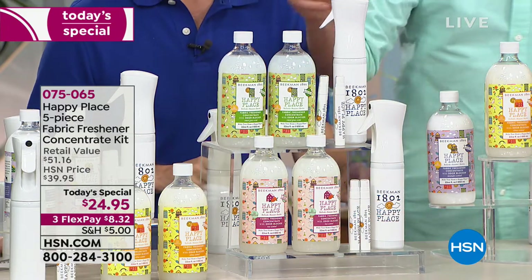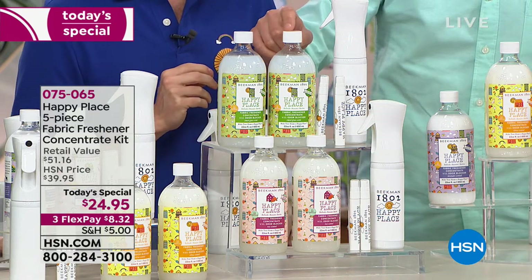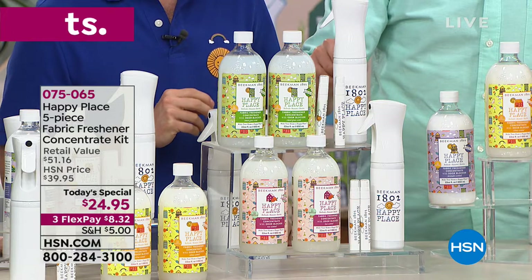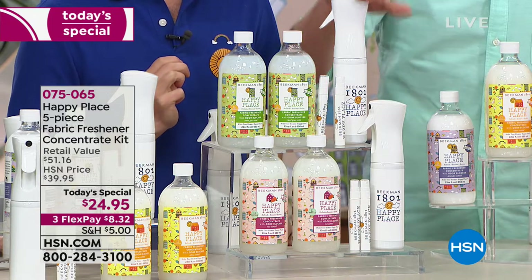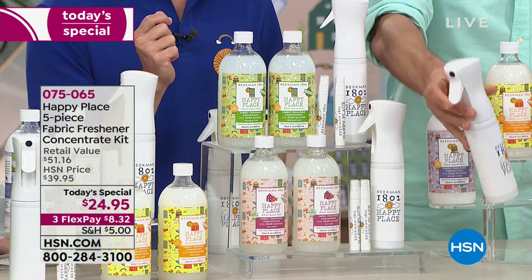To mix it in your infinity mister, all you do is use two ounces — or four capfuls — right in the infinity mister, fill it with water, then fill the travel go spritzer directly from the bottle, put the lid on, give it a little shake, and you're ready to go.